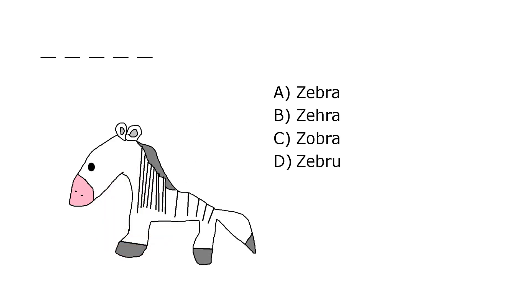What is it? A. Zebra, B. Xylophone, C. Xylophone, D. Zebra. Our correct answer is A. Zebra.